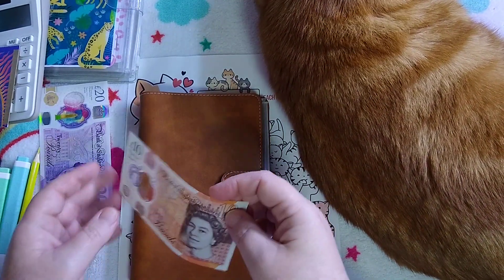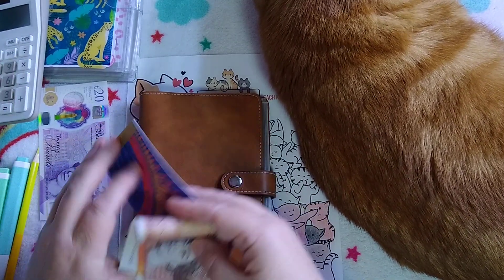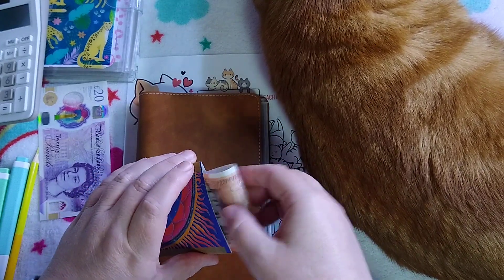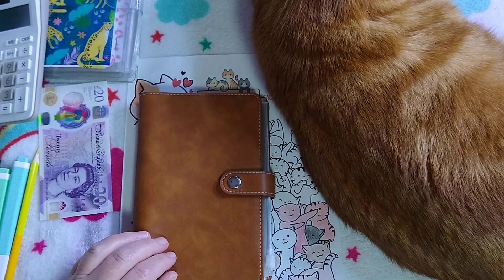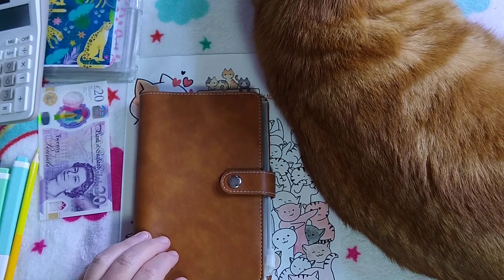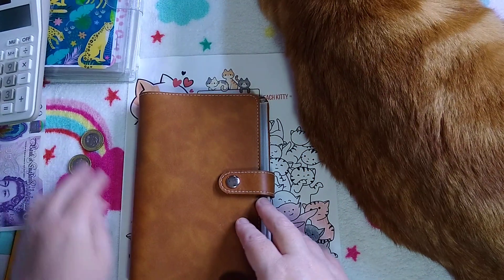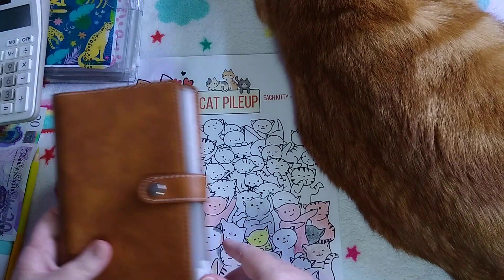Ten pounds is going to go to the 52 envelope stuffing — luckily there was electric left because there's nothing else to put in here, so the envelope challenge got a ten. And keep the 20 for a minute. The two pounds is going to go into the cat pile-up.